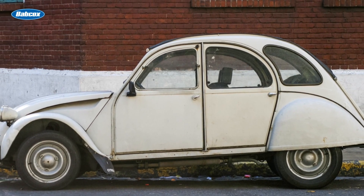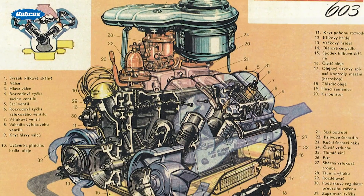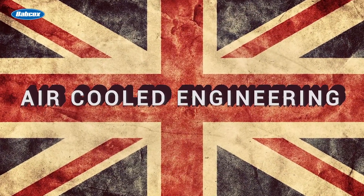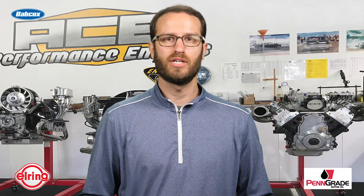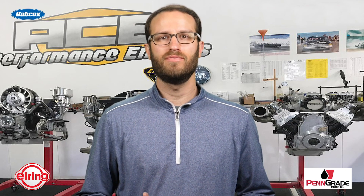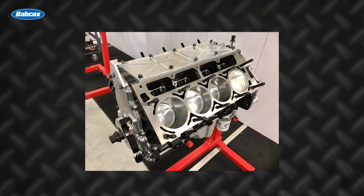Stefan grew up with a passion for Volkswagens and air-cooled engines and opened Air-Cooled Engineering 10 years ago in England. He loved working on Volkswagens and Porsche engines, but six years ago he began to show an interest in American V8 horsepower and LS engine work.